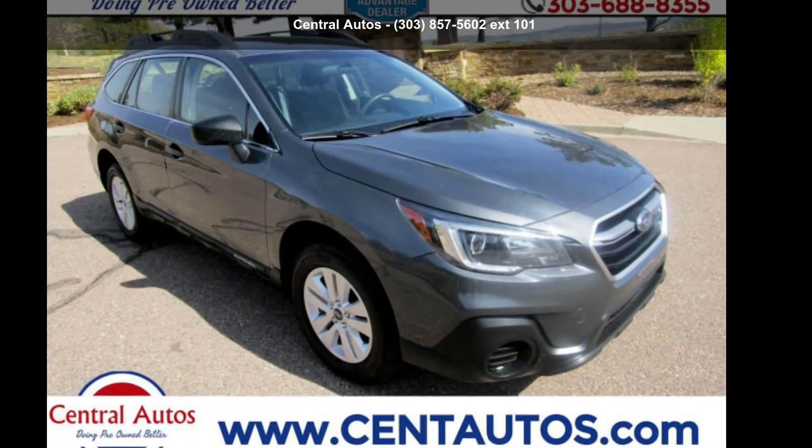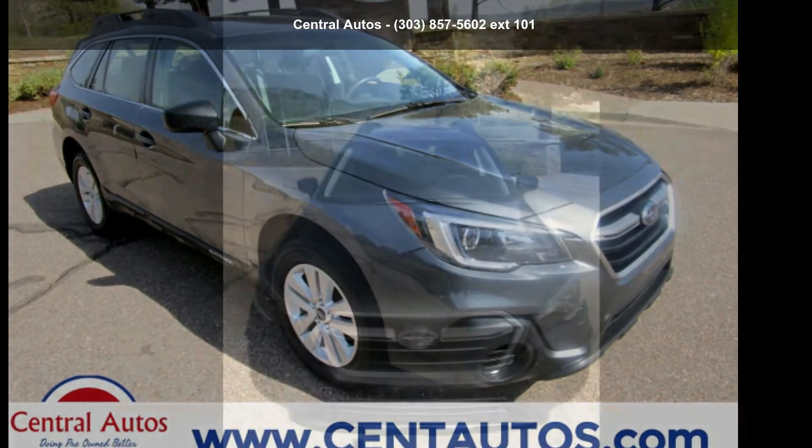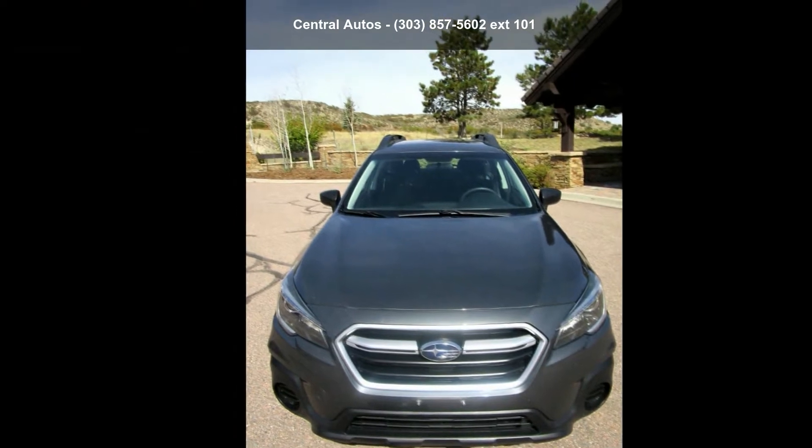Check out the Subaru 2018 Outback 2.5i. This may be the set of wheels you've been looking for.